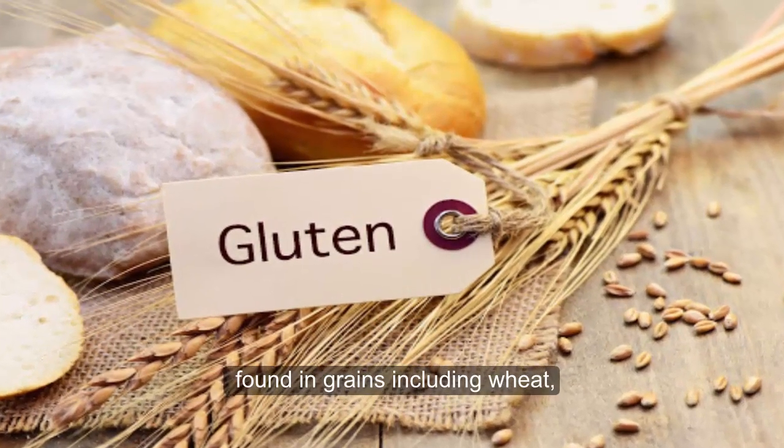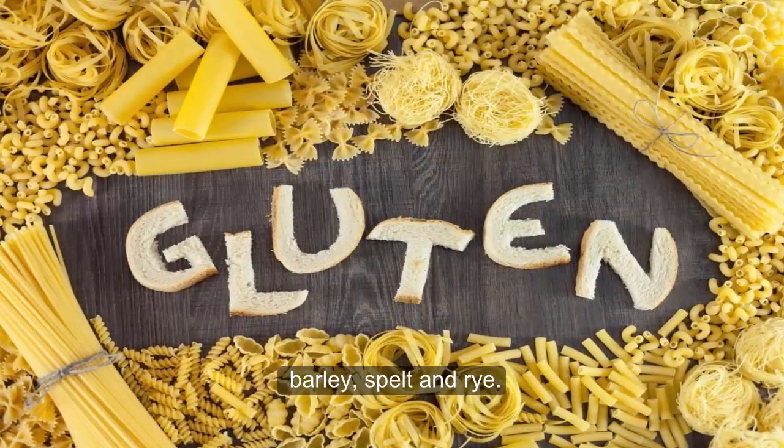Gluten is a type of protein found in grains, including wheat, barley, spelt, and rye.